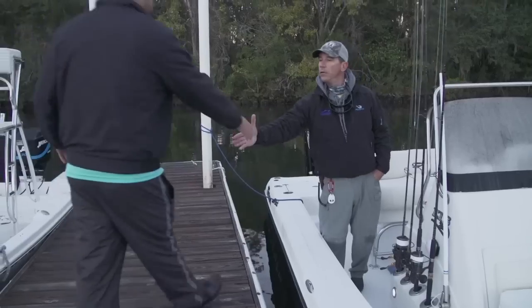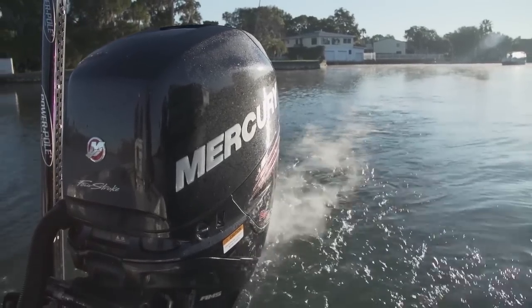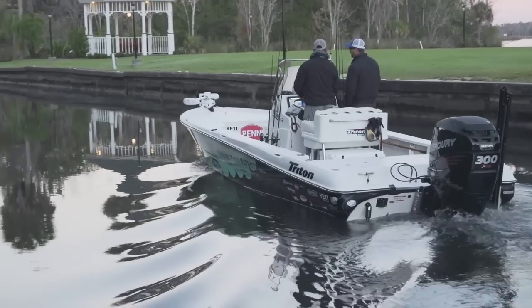The trip started with meeting on the docks at the Plantation on Crystal River, with this week's guest host Justin Whaley, a.k.a. Angler Bros. We're right about mid-December. It's pretty chilly out first thing in the morning, but we have high hopes leaving the dock.